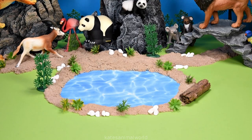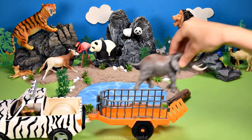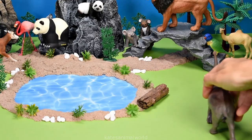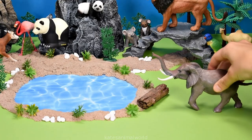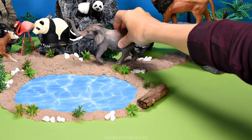Did you know that flamingos eat with their head upside down? Wow! Who's coming in now? Oh, they look familiar — it's an elephant! Elephants have a big long trunk on the front of their face to eat and drink with.